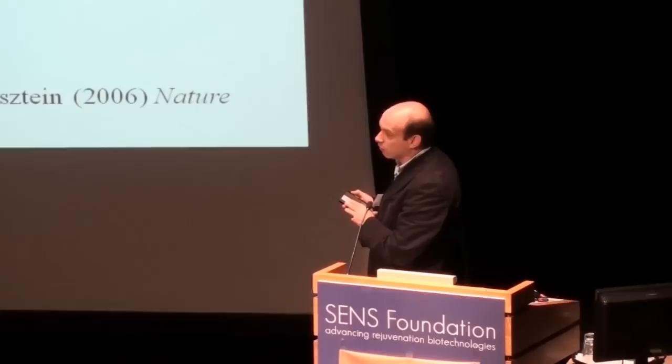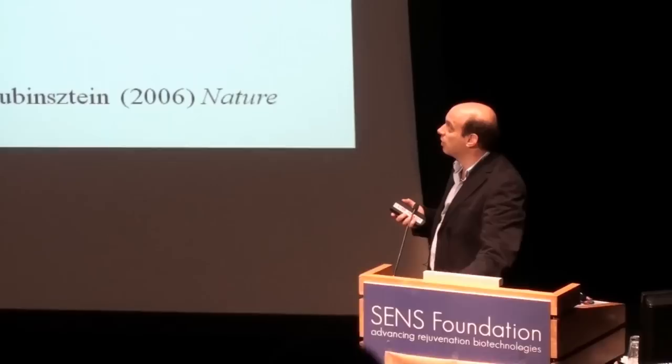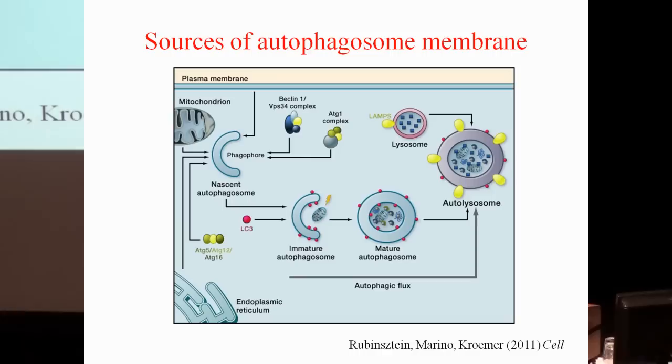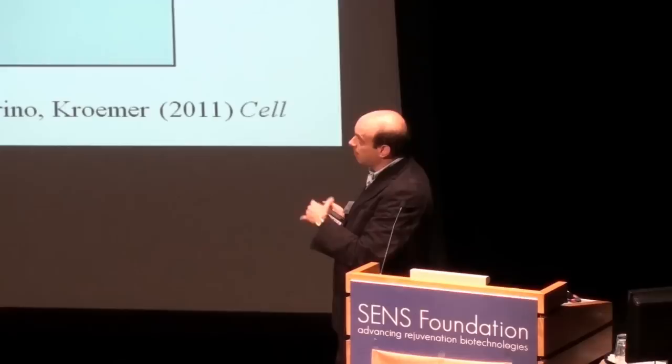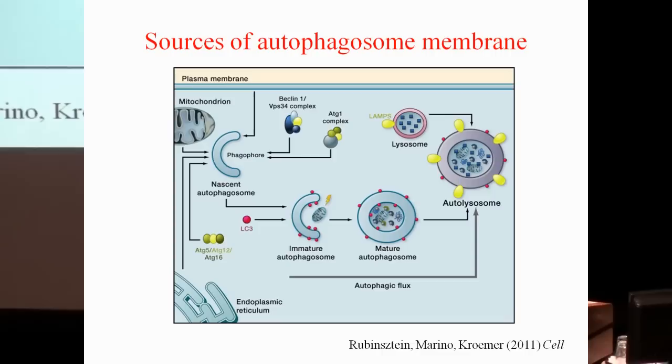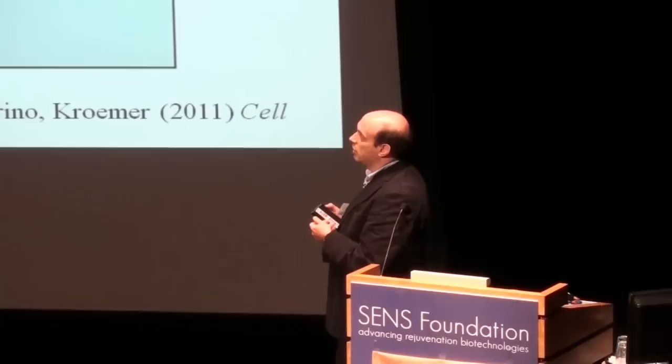When I wrote that earlier review, there were some question marks about autophagosome precursor sources — and now we understand a little more. A review coming out tomorrow suggests that the plasma membrane contributes to autophagosome precursor lipids under both basal conditions and when autophagy is upregulated by starvation. The endoplasmic reticulum also contributes under starvation, and mitochondrial membranes may contribute under glucose starvation.